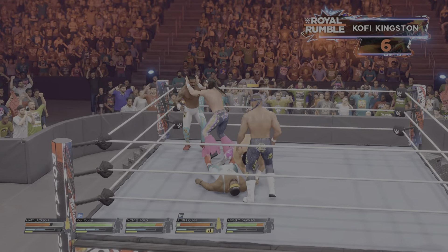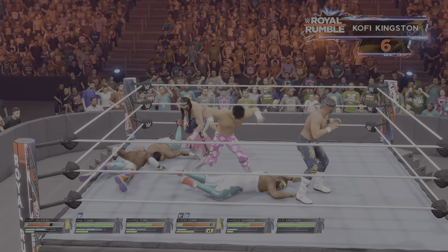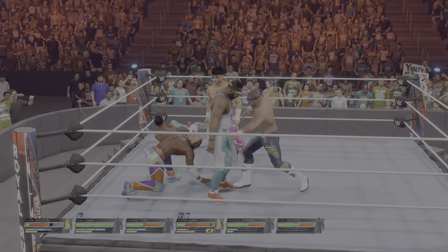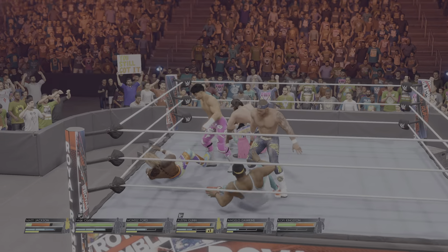Dawkins' attack gets reversed. The WWE Universe is pouring more fuel on his fire right now. Carefully placed stomp to the arm. Kick to the stomach. Elbow drop. Boom! Down they go.